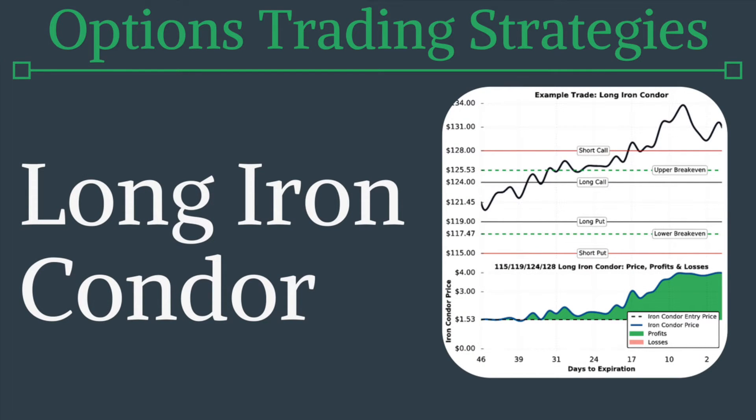Hey everyone, Chris here from Project Option. In today's options trading strategies video, we're going to talk about the long iron condor or buying an iron condor. A long iron condor is a market neutral strategy that consists of purchasing an out-of-the-money call spread and an out-of-the-money put spread, and the strategy profits when the stock price moves beyond one of those spreads.